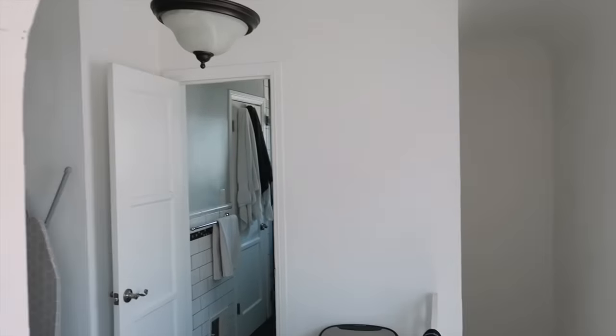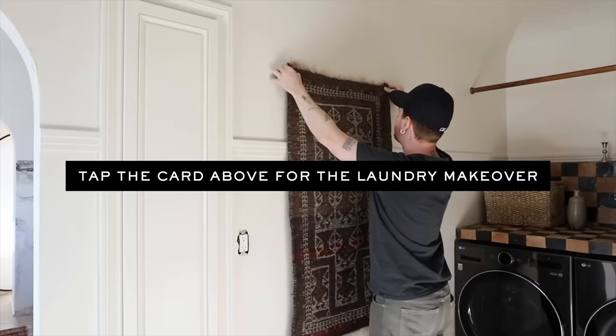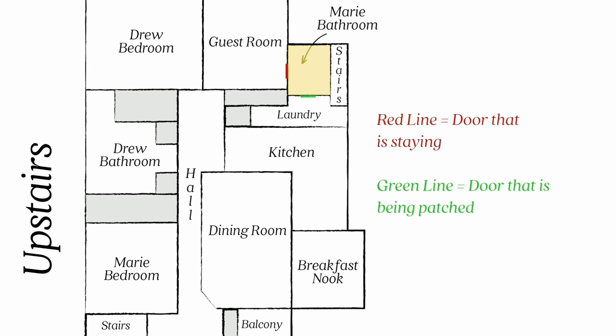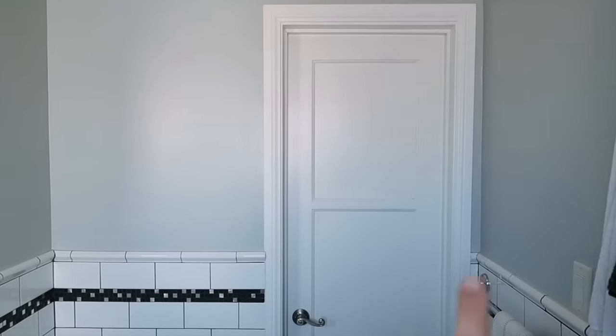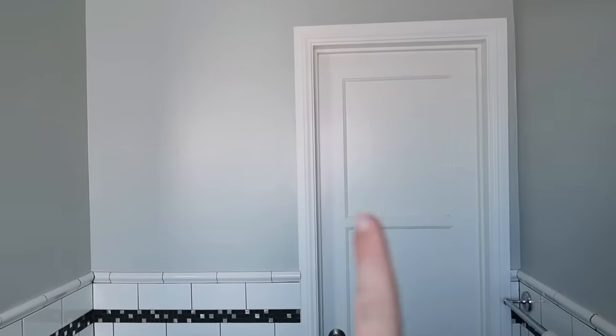Leading from the kitchen through the archway is the laundry room, and then this is the bathroom we're making over. Something you might be able to tell is this bathroom is extremely small, and it has two doors — this door here is essentially not necessary. A lot of old houses had extra doors because they didn't have air conditioning, so it let air flow through the rooms. We are going to be walling off this door so that it becomes one usable wall where we can add cabinet storage, since the only storage for Marie is currently under the sink.